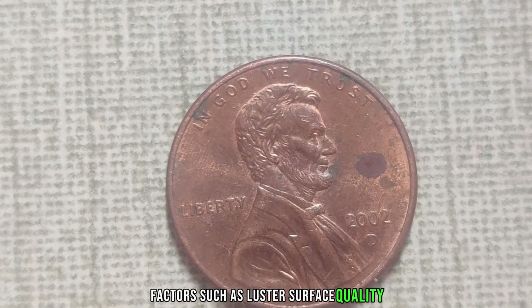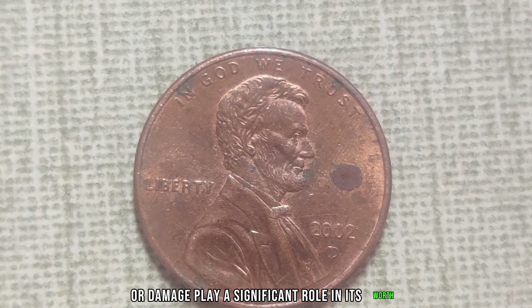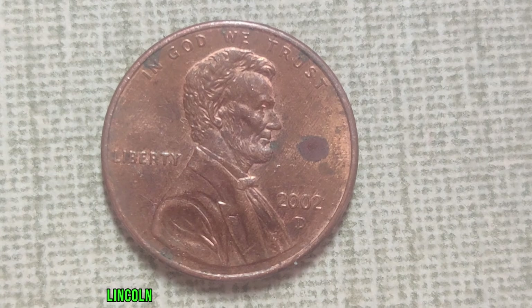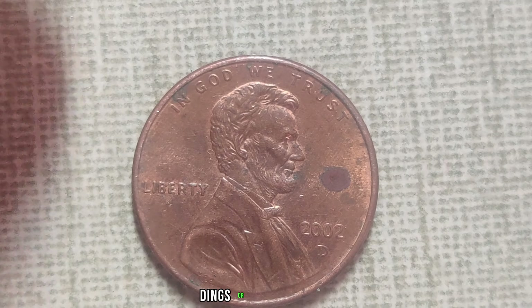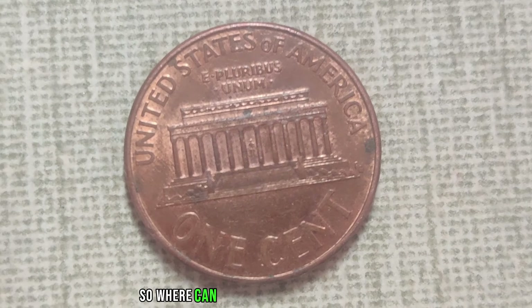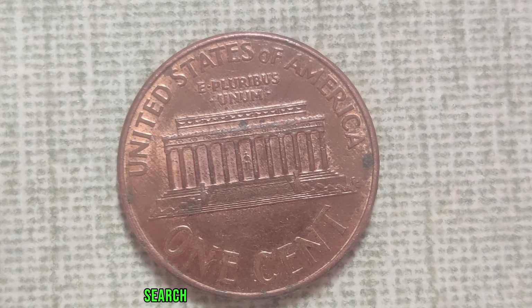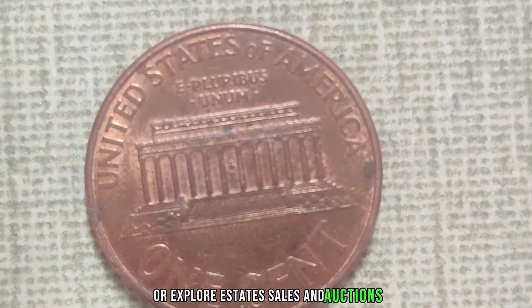During the early 2000s, the U.S. Mint in Denver faced various challenges, including equipment malfunctions and shortages of planchets — the metal discs used to strike coins. These circumstances led to a significantly reduced production of Lincoln pennies with the D Mint Mark in 2002. The current market value of a well-preserved 2002 D Lincoln penny stands at a jaw-dropping $877,690.